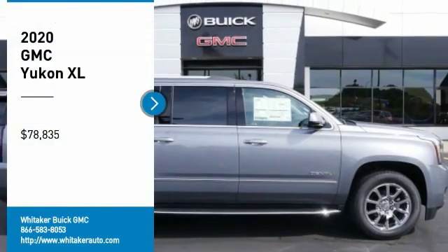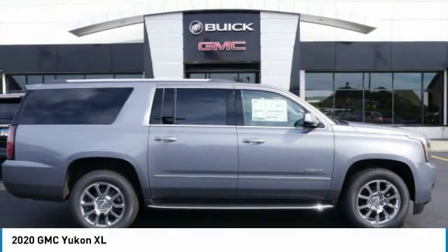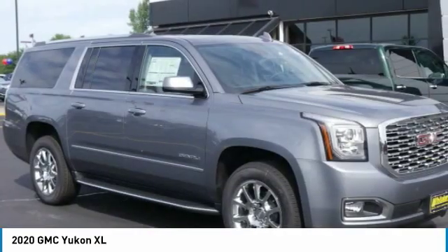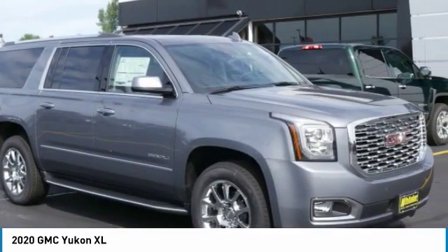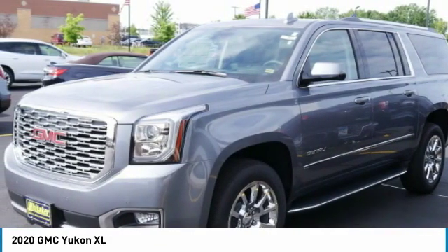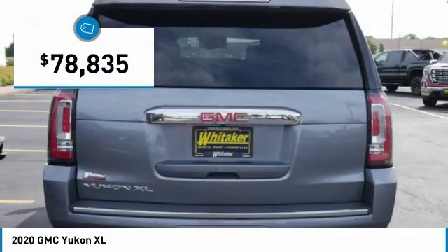Come test drive the 2020 GMC Yukon XL. The GMC Yukon XL is a great choice for families who need a full-size SUV with maximum seating. The looks don't hurt either, and it is priced below $80,000.